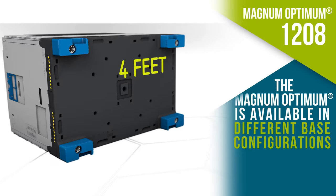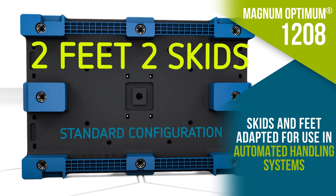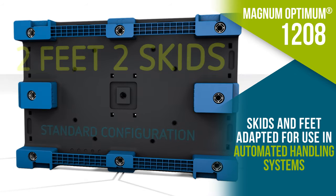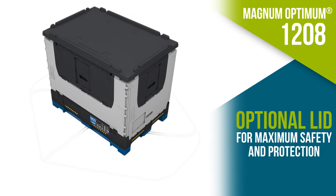The multiple base configuration options allow Magnum Optimum 1208s to adapt to all handling devices. The optional lid provides extra protection to the parts and further enhances safety.